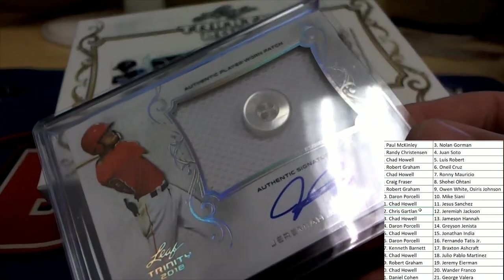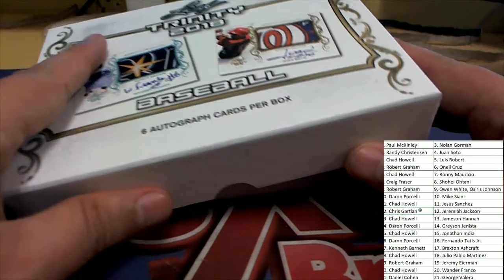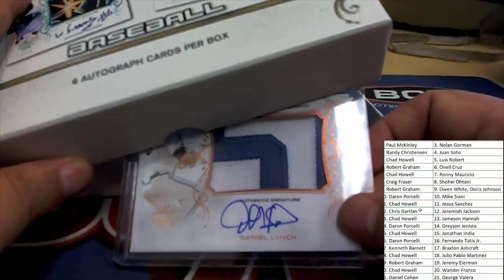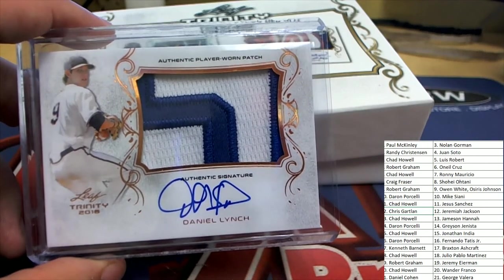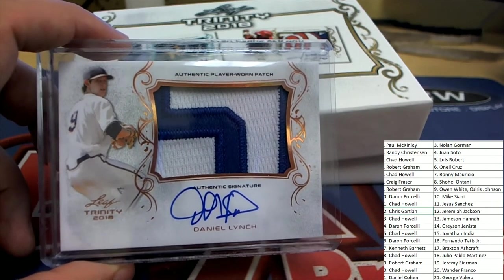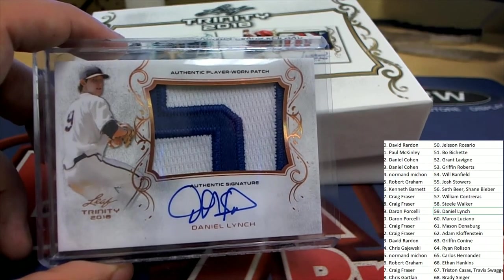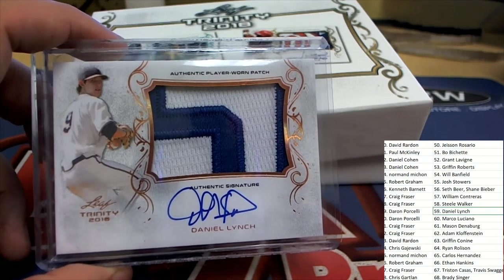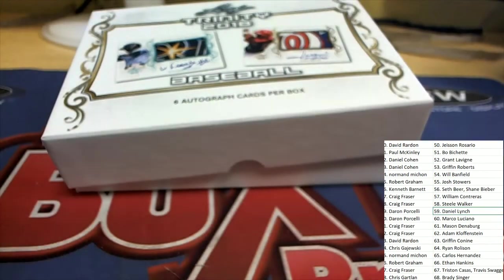That was our fourth hit and now we have two more left. Good luck everyone. Autograph number five of six — we have a Lynch, it is a Daniel Lynch, great big jumbo patch hit. That one is for Darren P. Congratulations Darren, nice one in the break.